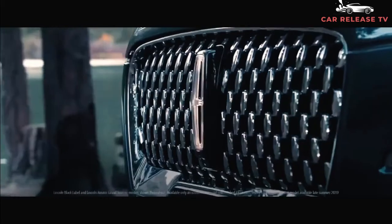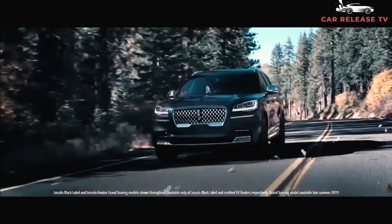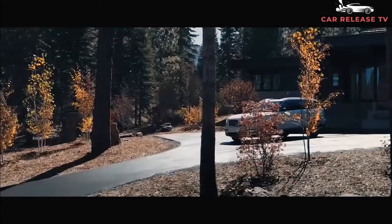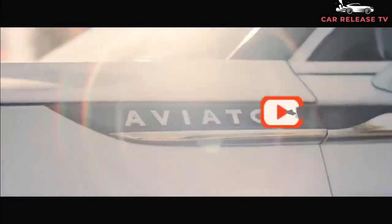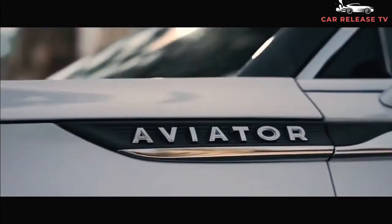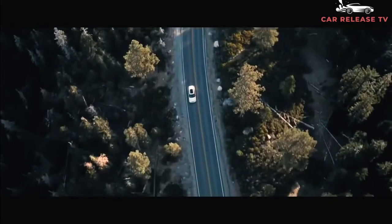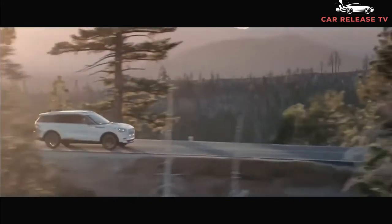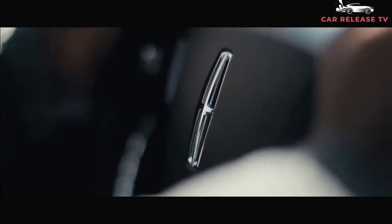The current Aviator is a top safety pick and boasts a long list of standard safety gear, including automatic emergency braking, active lane control, blind spot monitors, and automatic high beams. Optionally, buyers can add front parking sensors, a surround-view camera system, a head-up display, and automatic park assist. We expect the 2022 Aviator to continue with the same safety features and ratings.